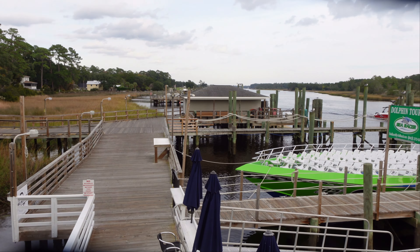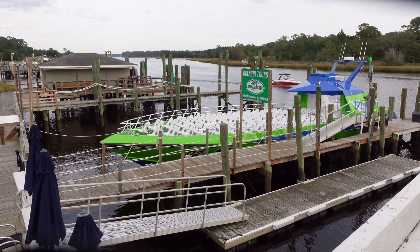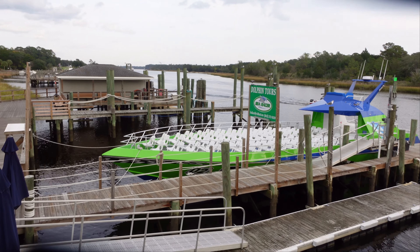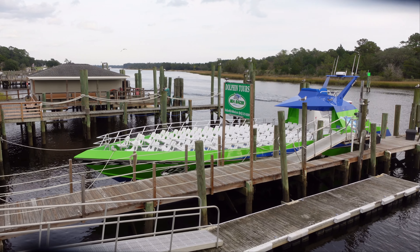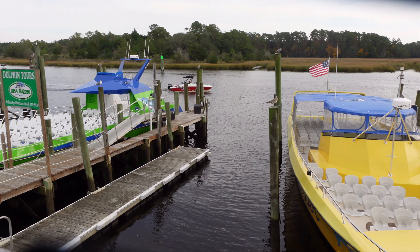Here is the Little River Waterway. If you've seen us do our reviews in Calabash and dine on the water — like at Captain Nance's, the Waterfront Seafood Shack, places like that — this is the same waterway. We're just actually a few miles down the river from there.